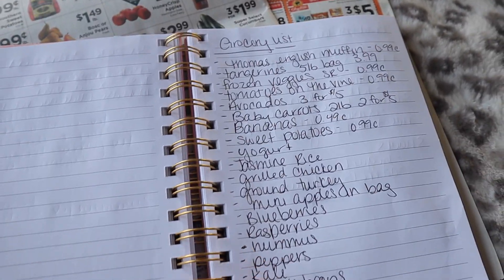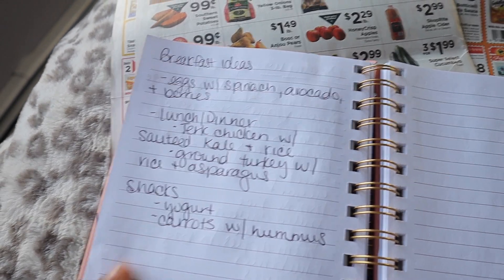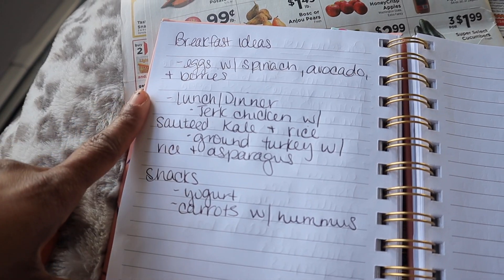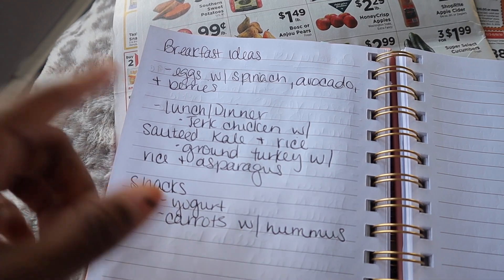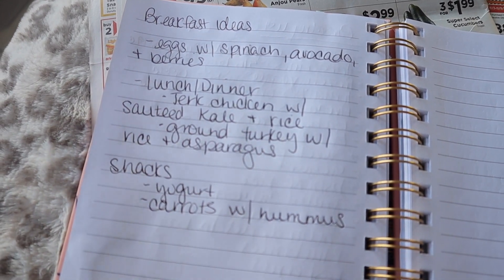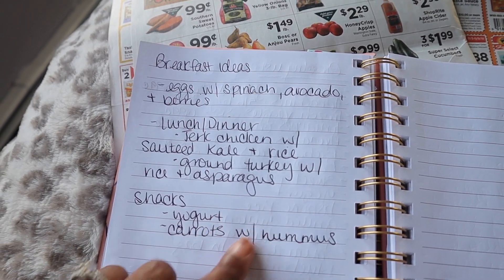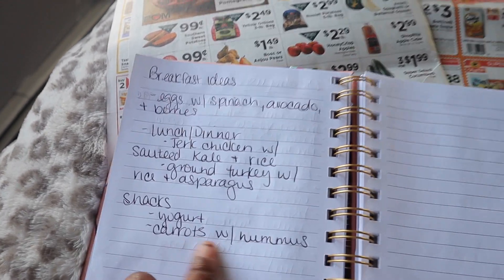Once I'm finished making my grocery list, I then write down what I'm going to eat for breakfast, lunch, dinner, and snacks. For breakfast, probably eggs with spinach, avocado, and berries, or oatmeal with berries on top. For lunch and dinner, which could basically be the same thing: jerk chicken with sautéed kale and rice, and ground turkey with rice and asparagus. For snacks, my favorite Greek yogurt and carrots with hummus.